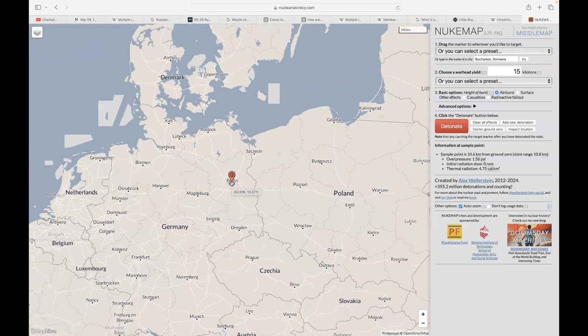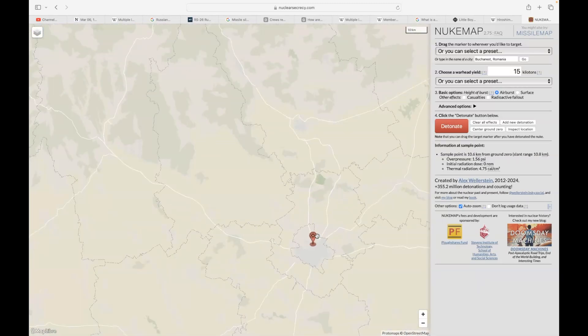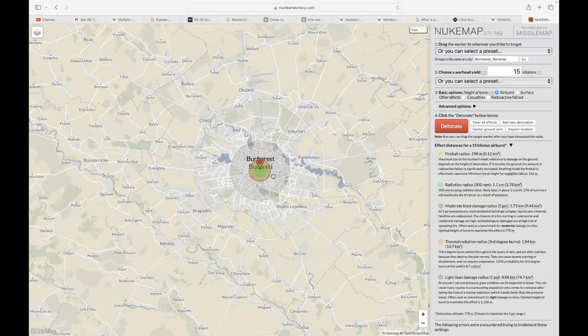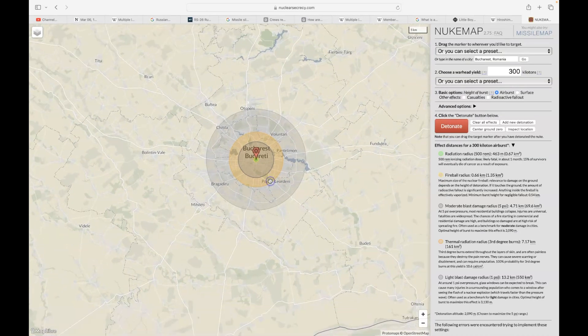Dragging the icon over Bucharest, Romania, and detonating the 15-kiloton Little Boy bomb pretty much destroys a good portion of the city. At 150 kilotons, the blast almost wipes out the entire city. At 300 kilotons, a single warhead appears to completely destroy the entire city of Bucharest. Four of those would make this entire area completely disappear.